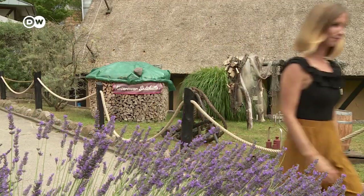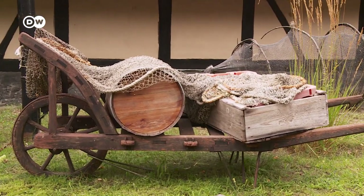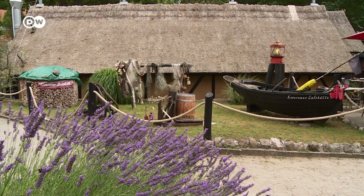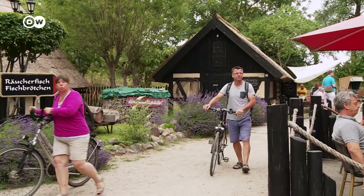My stay here in Usedom is almost over, but there's still one thing on my to-do list: eat fish. Up to the late 19th century, fishing was the islanders' livelihood. I'm in Kosrow, where fish was made more durable by coating it with salt. Food conservation kept the island's mostly poor population from starving in winter.